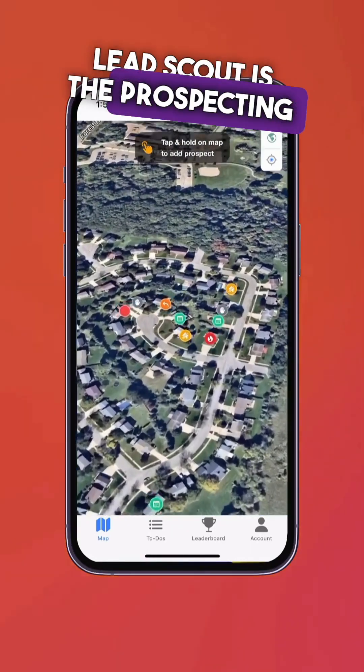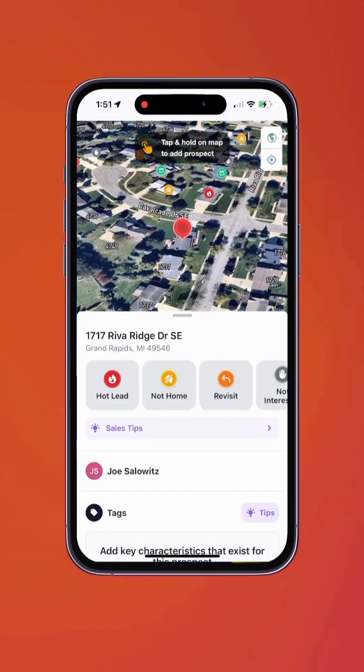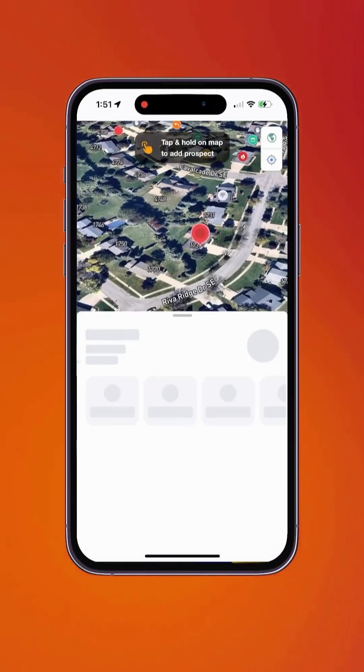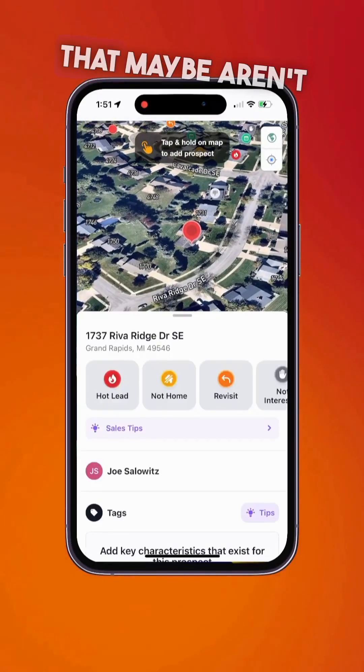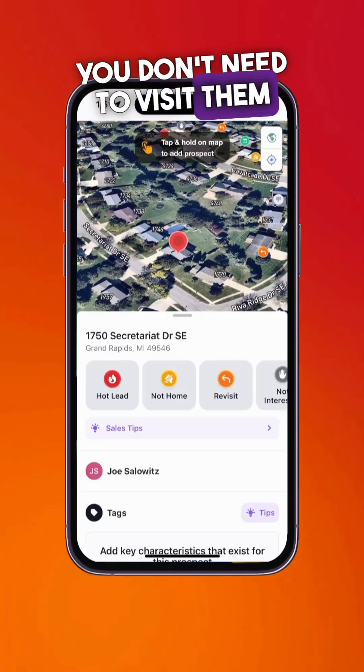LeadScout is the prospecting tool that's super simple and super fast for your team. It's even easy to track prospects that maybe aren't qualified for your services, so you know you don't need to visit them again soon.